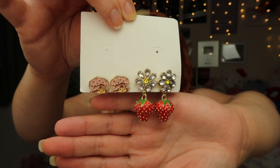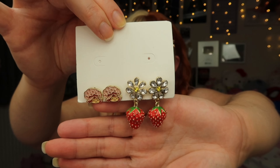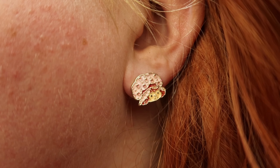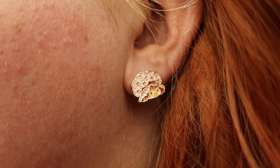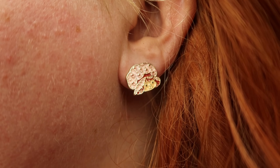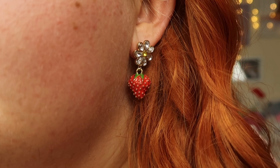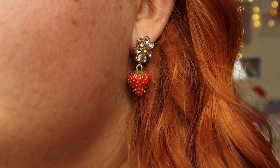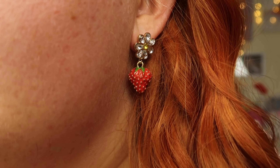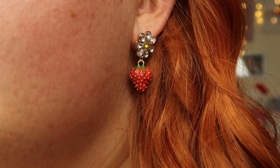First we're going to be looking at some jewellery pieces from the Strawberry Shortcake collection, my new favourite collection at Shein. Starting off with this earring set, we have two pairs of earrings — a pair of stud earrings of Strawberry Shortcake herself and a pair of gem daisy stud earrings with a strawberry charm attached to them. They are the cutest earrings ever and I'm absolutely in love with them. Both of these will make great additions to some strawberry themed outfits.